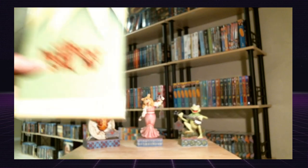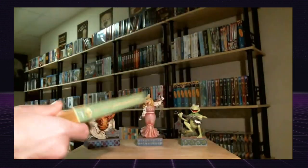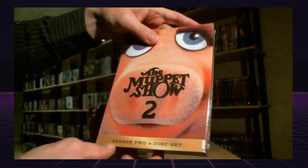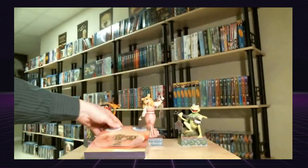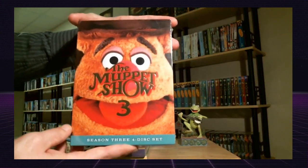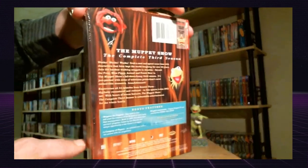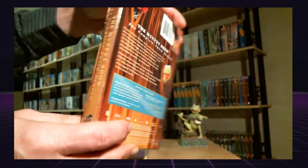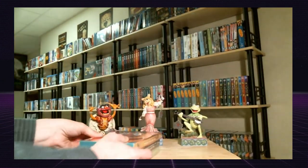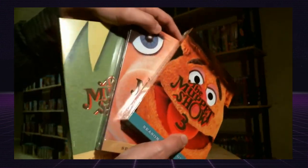And of course no Muppet collection would be complete without Kermit the Frog playing the banjo. I've got season one of the Muppet Show, season two, and season three. I grew up in the 70s and the Muppet Show was a big deal. I remember sitting at home watching these as a child and I really enjoyed it. It was a variety show that came on every week. I just hope that eventually we'll get to have more seasons come out.